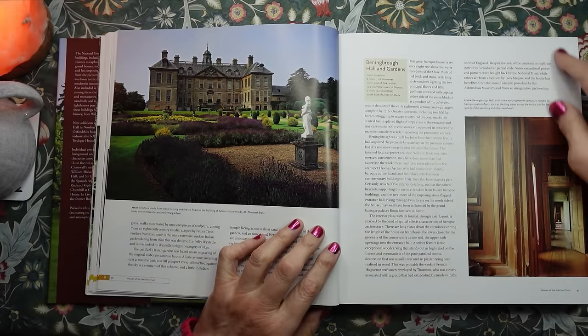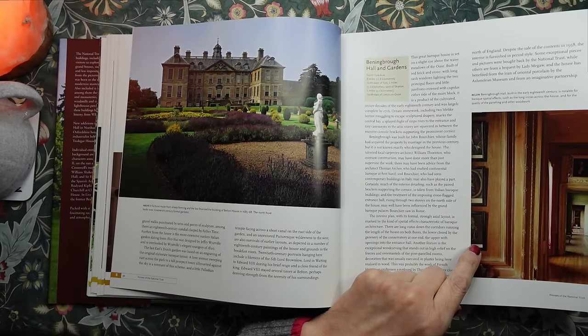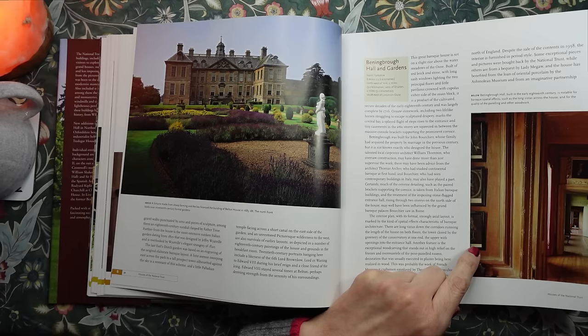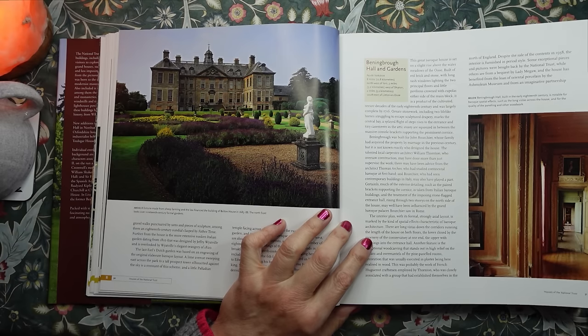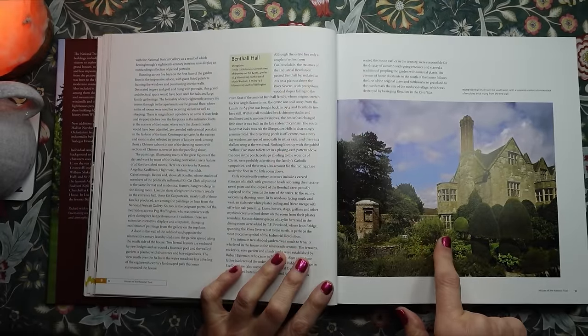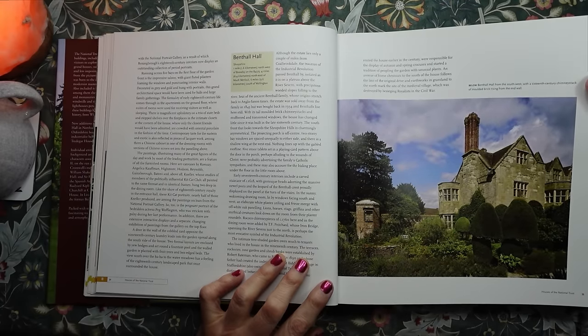And then we have Beningbrough Hall and Gardens in North Yorkshire. Beningbrough Hall was built in the early 18th century and is notable for baroque spatial effects, such as the long vistas across the house, and for the quality of the panelling and other woodwork. I've just realised I haven't been mentioning where I've been myself. I have been to Beningbrough Hall and Gardens and it's very, very nice. This is Benthall Hall in Shropshire and I'm pretty sure I've been here too.